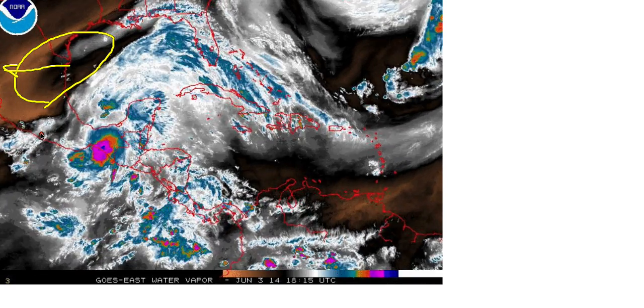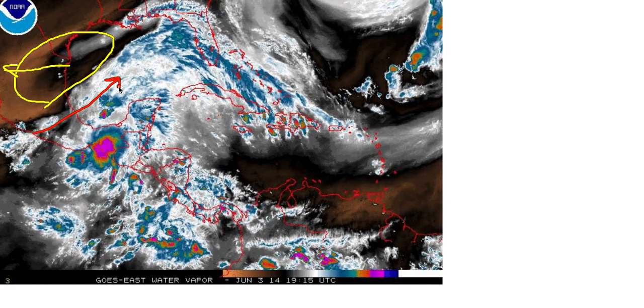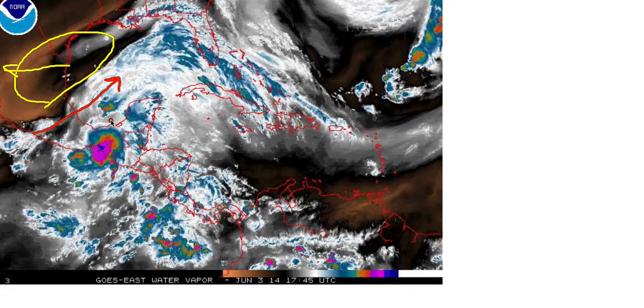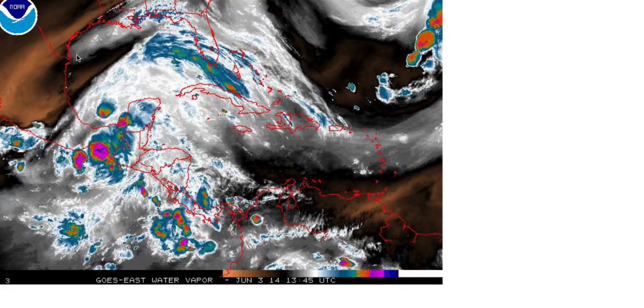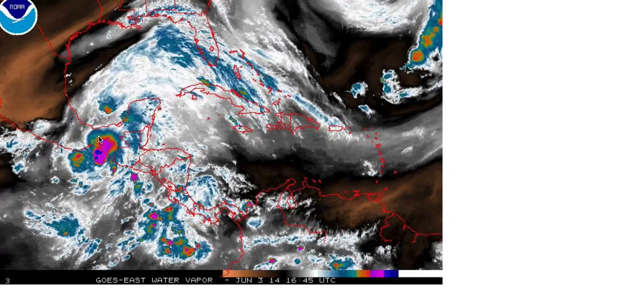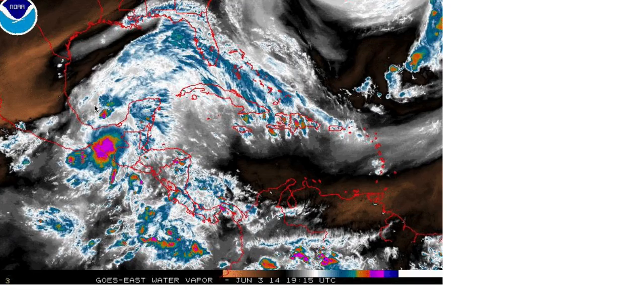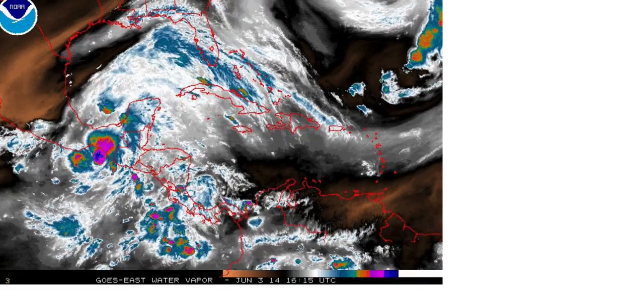Ahead of this upper level low, it's creating southwest-to-northeast winds aloft, which is creating an environment right now that is not favorable. But the further away this upper level low moves, and the more remnants that can move north from Tropical Storm Boris, only enhances the potential for development later.